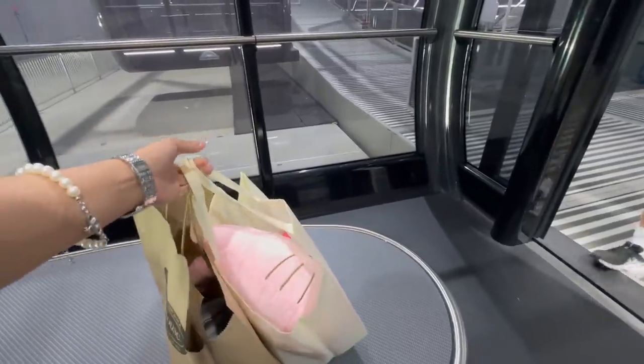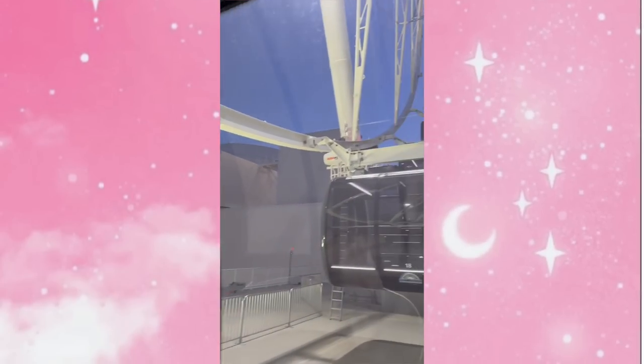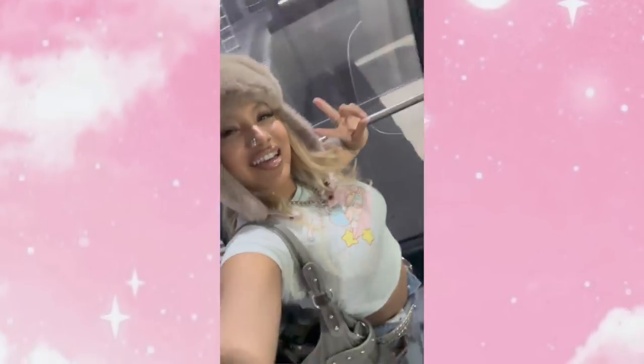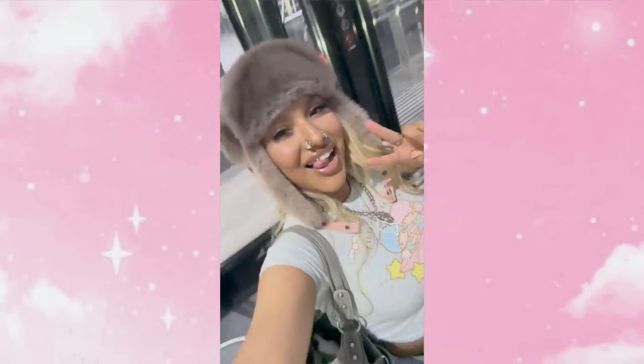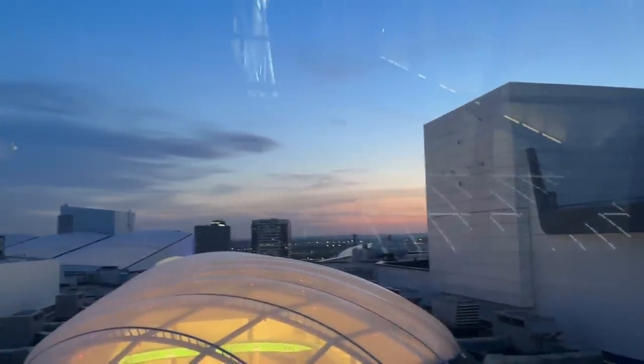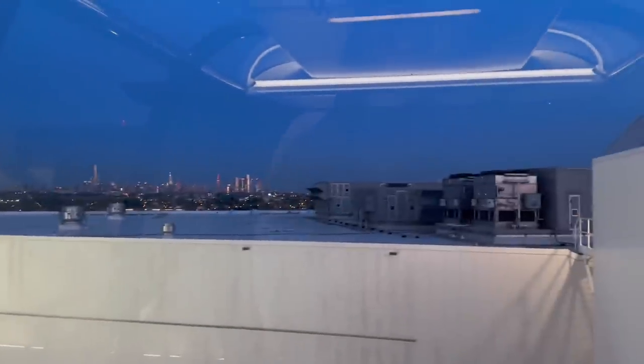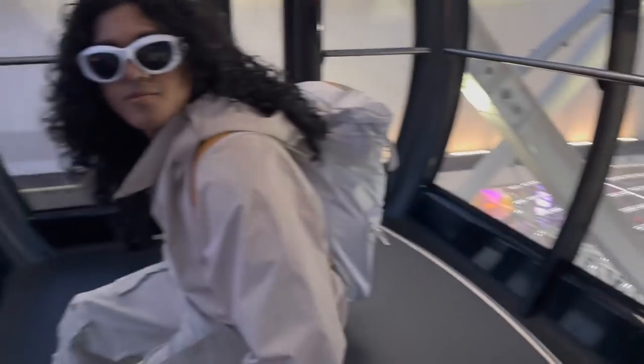Oh my god, this is huge! This is so cool. You can see the sunset — it's so pretty. And you can see the city from here too! That is crazy — so cool!